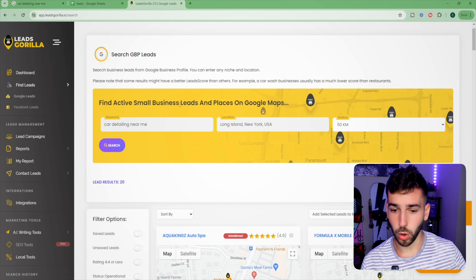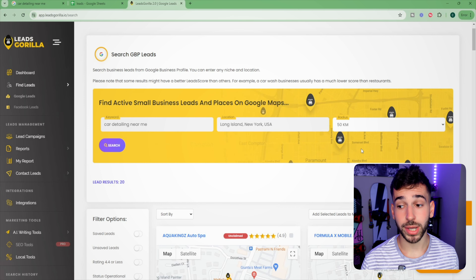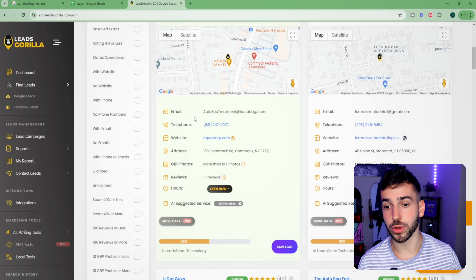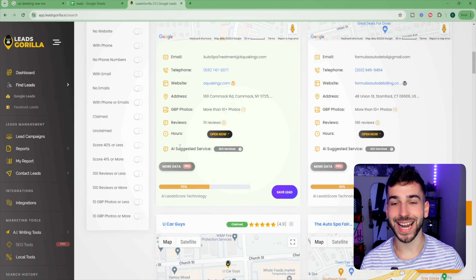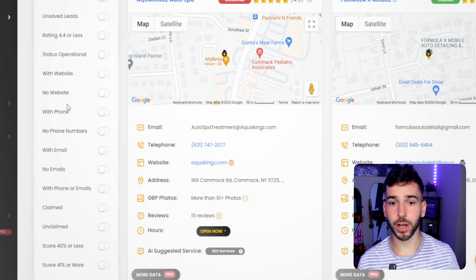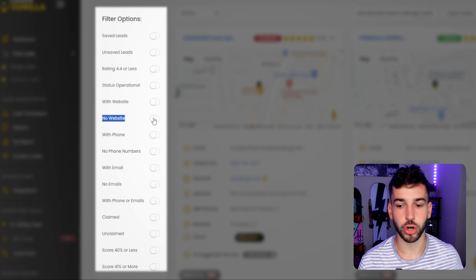Leads Gorilla works similarly to the Google search — you type in a keyword like 'car detailing near me,' choose your location and search radius, and click search. A bunch of leads will pop up with all their contact information: email, phone number, website if they have one, address, Google Business profile, and even an AI-suggested service. It uses AI to scan their Google Business profile and tells you what they're most likely to need. You can also filter for businesses with no website.